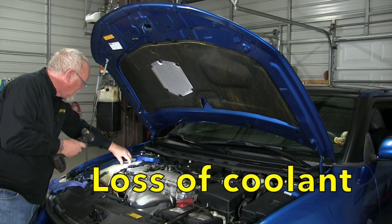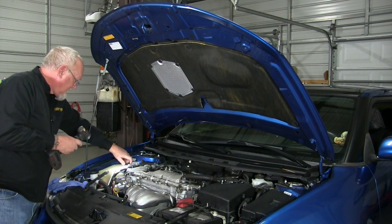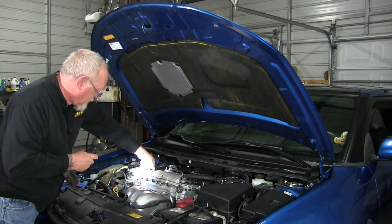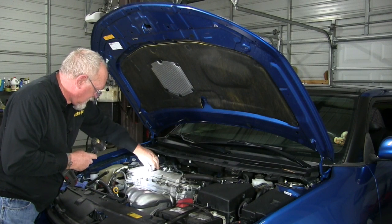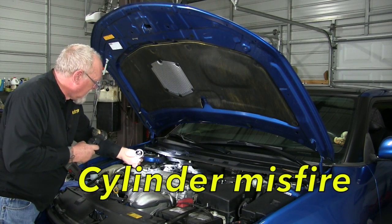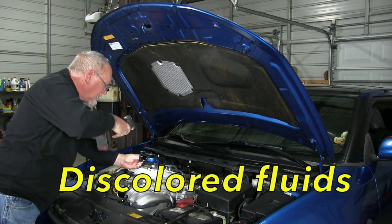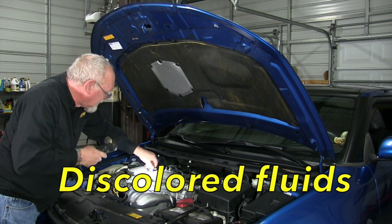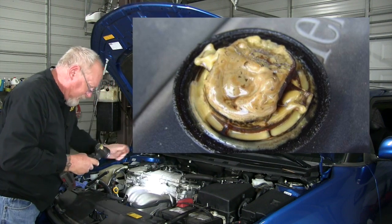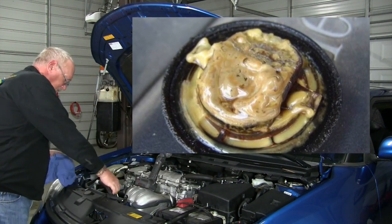An unexplained and continuous loss of coolant with no visual signs of the cause of the loss is also a potential indicator. Another indicator of head gasket failure is the presence of cylinder misfire, especially one that occurs on initial startup. Discolored fluids can also be signs of a failed head gasket. Coolant-contaminated oil, for example, takes on a frothy consistency that always reminds me of chocolate milk.